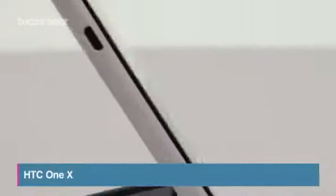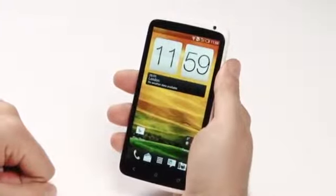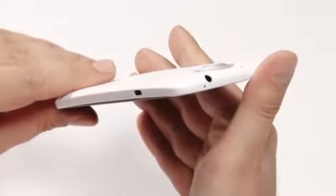HTC's latest flagship is the One X, and despite it having a quad-core processor and a stunning 4.7-inch HD screen, it still weighs just 130 grams.